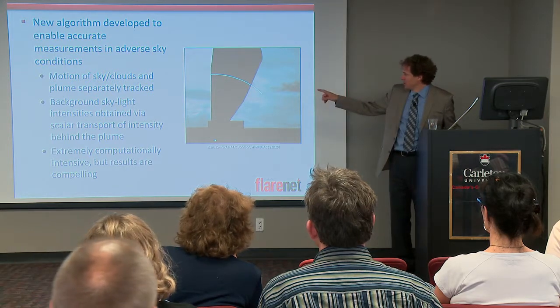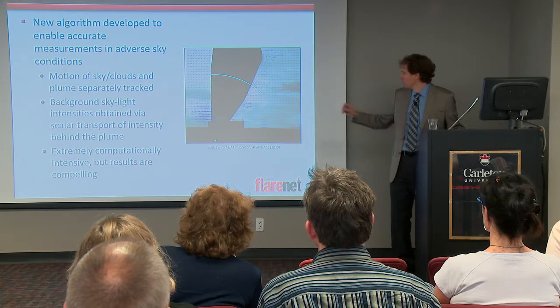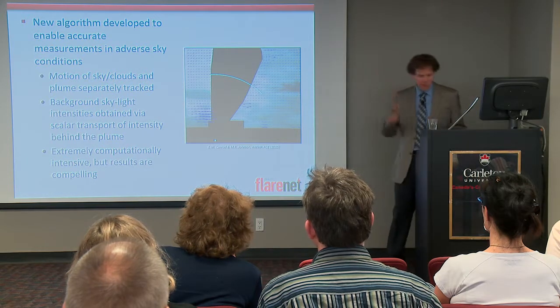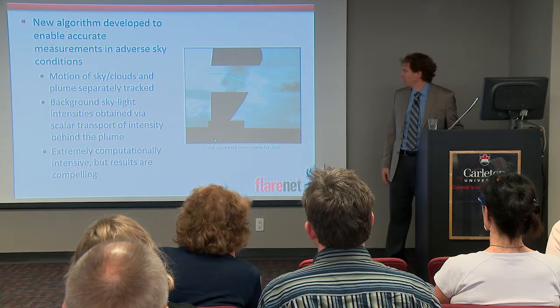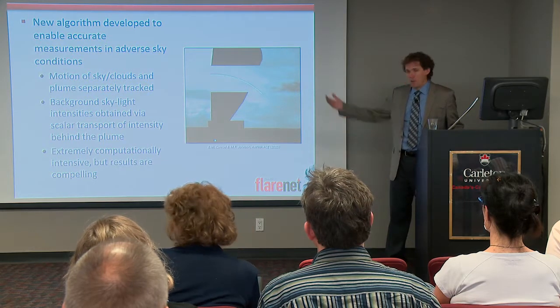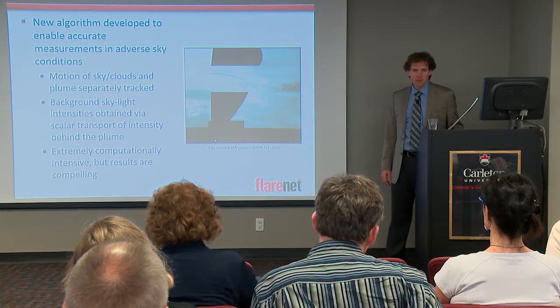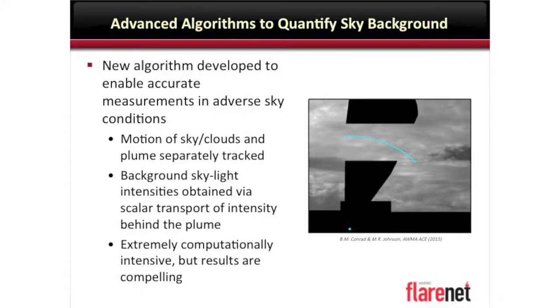This is real — this isn't CSI, you've seen these things on TV, 'enhance that.' This actually works. In this case, you can actually map the motion of the clouds in the sky — little arrows tracking the motion of individual sky regions. So when we're trying to figure out what the sky looks like behind that plume, we can propagate the clouds behind and effectively erase the clouds. That's not image processing in any sense — that's actually real. It doesn't always work so beautifully; there are certainly still circumstances we have trouble dealing with. This is really an ongoing research exercise on the technology itself.